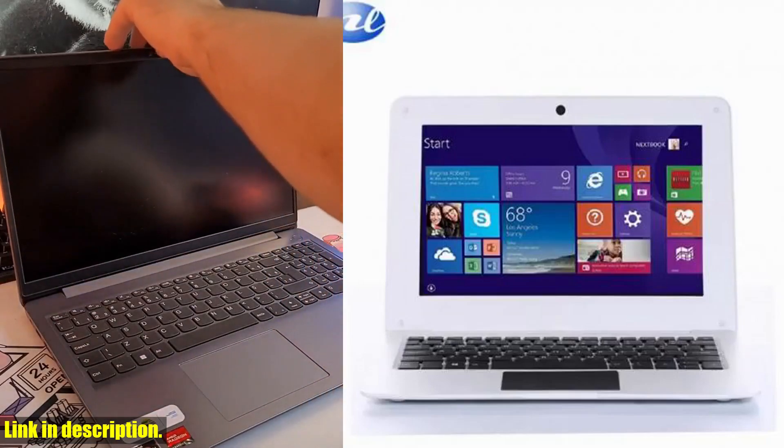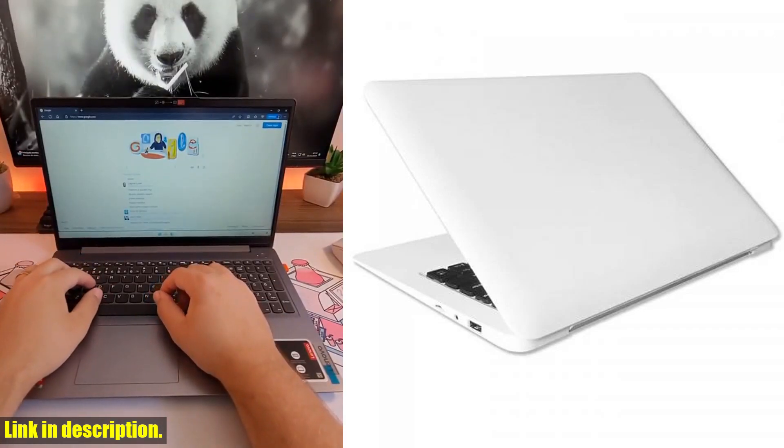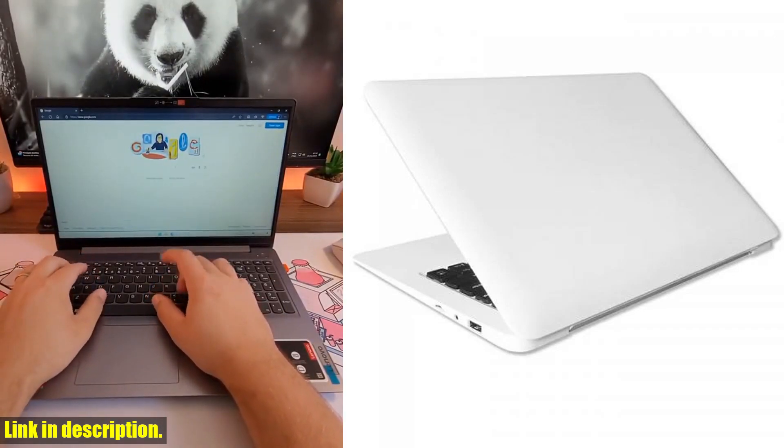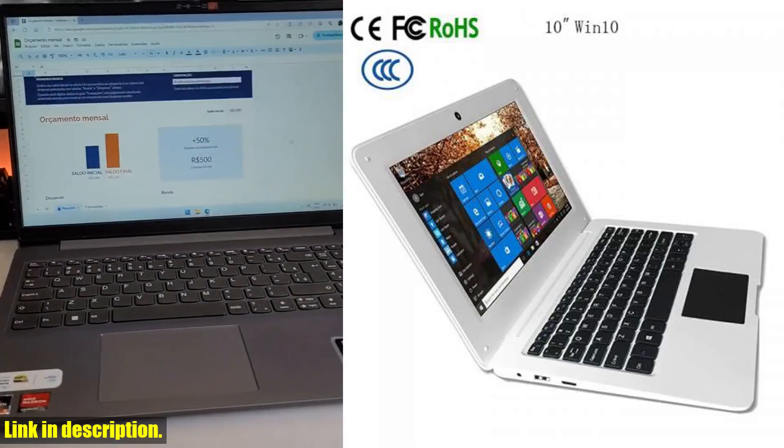Plus, with 802.11b/g/n Wi-Fi and Bluetooth 4.0 connectivity, you'll always stay connected. Whether you're a casual gamer or a hardcore enthusiast, this laptop has everything you need to take your gaming experience to the next level.